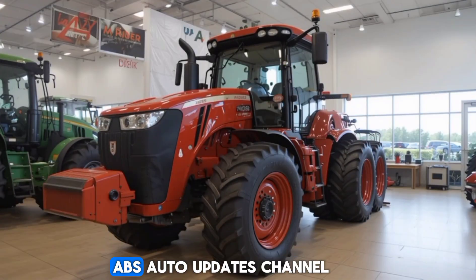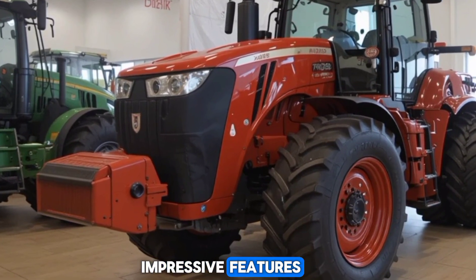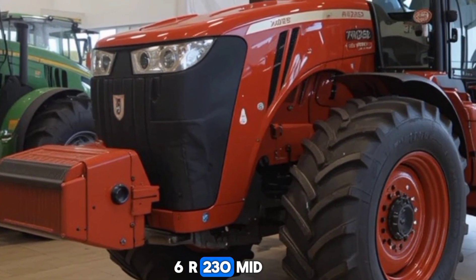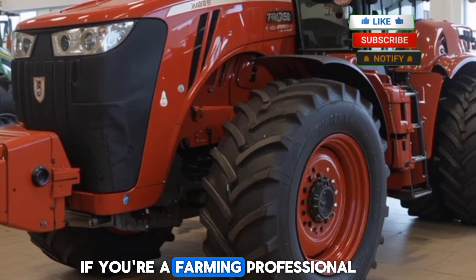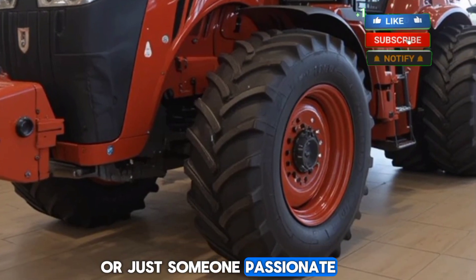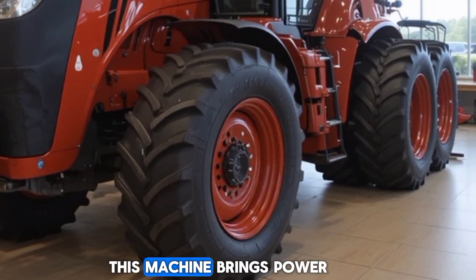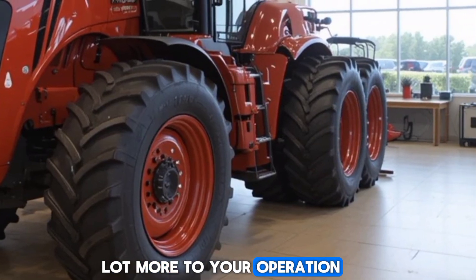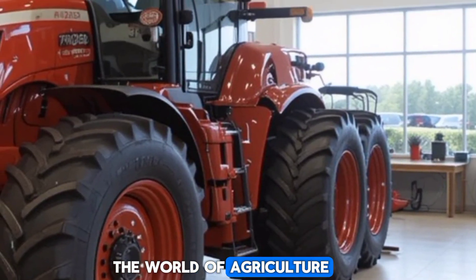Welcome back to the ABS Auto Updates channel. In today's video, we're diving into the impressive features and capabilities of the 2025 6R230 mid-size row crop tractor. If you're a farming professional or just someone passionate about high-performing tractors, you're in the right place. This machine brings power, efficiency, and a whole lot more to your operation. Let's take a look at why the 6R230 stands out in the world of agriculture.